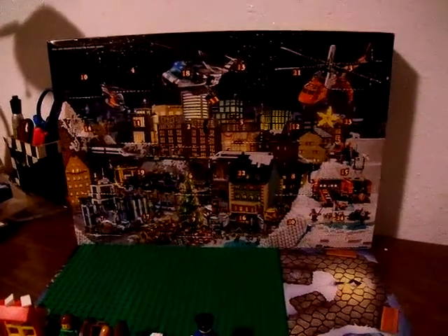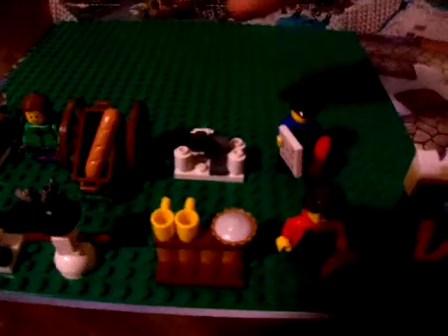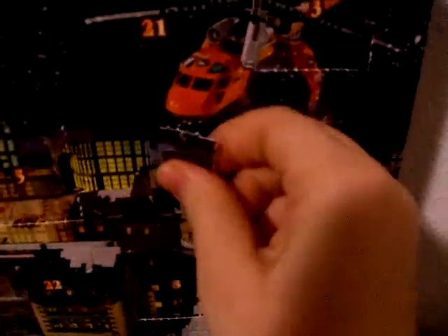Hey guys and welcome to Abby's News and Shoot Reviews. Today we're opening up day 12 of the Lego Christmas calendar. These were for the previous days. My favorite so far is a snowball from here. So let's go ahead and open up day 12.